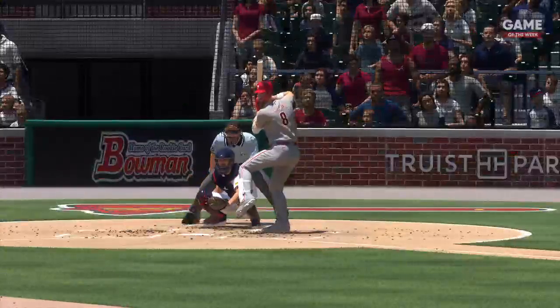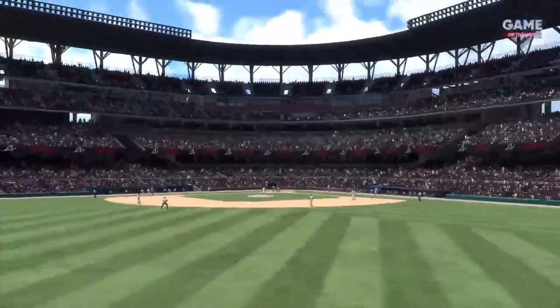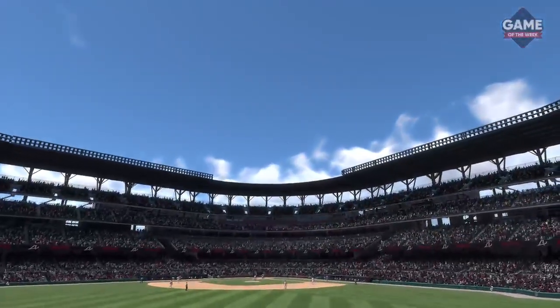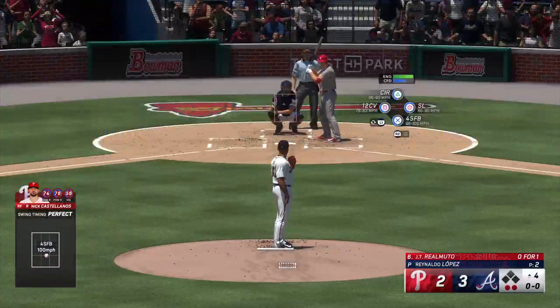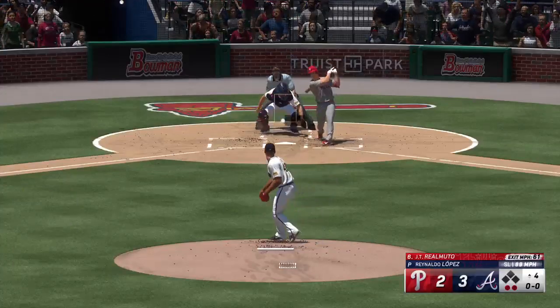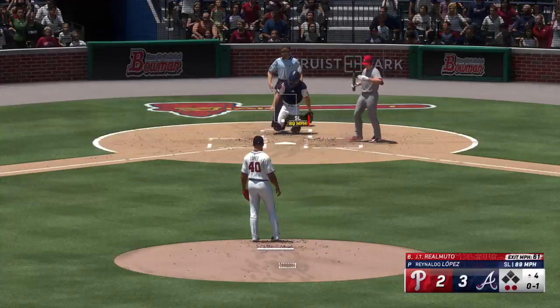Most times it's the pitcher looking at the scoreboard for velocity, but in this case it's the hitter. He just turned around triple digits at the dish. I don't even know how he saw that pitch — maybe he didn't — but he got a home run out of it and it's found a way.